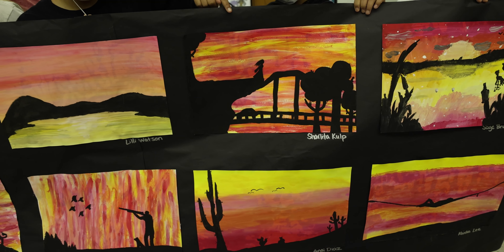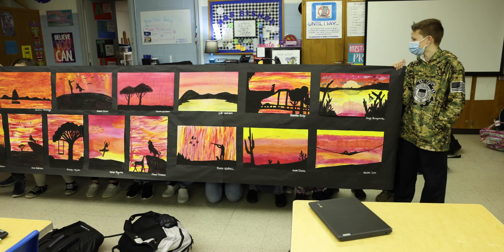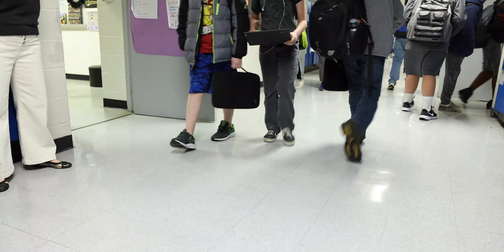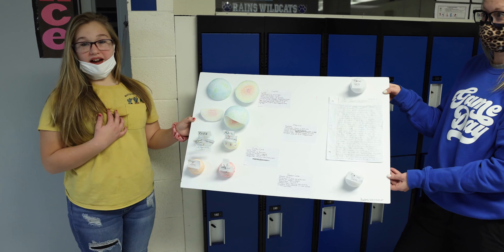Hi, I'm Mrs. Bishop, and my 6th and 7th grade art classes have been studying the color wheel, color schemes, color theory, and painting techniques this nine weeks.